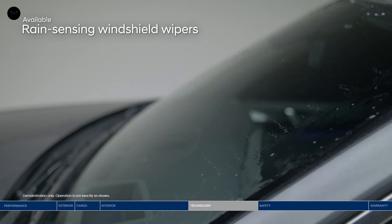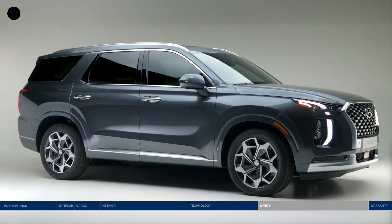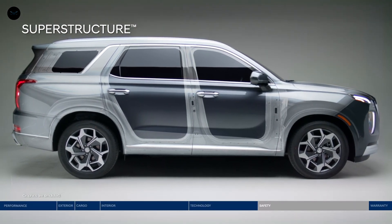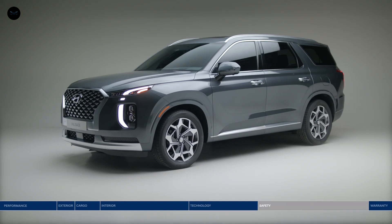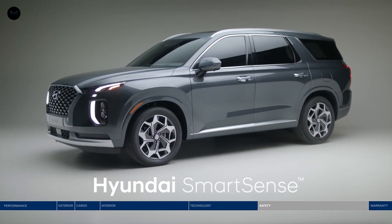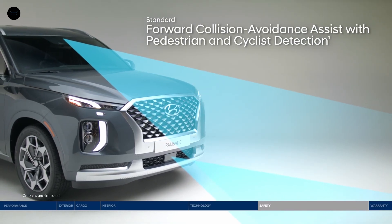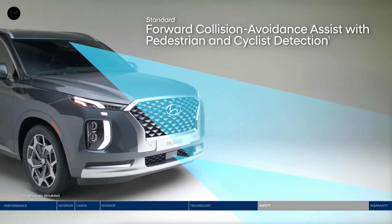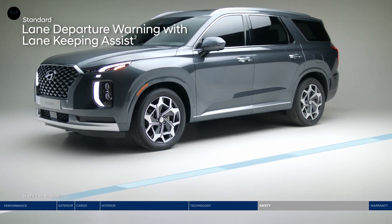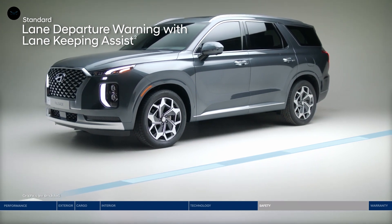Another feature that gives you one less thing to worry about is the rain-sensing windshield wipers. The Palisade makes the safety of you and your passengers a top priority, starting with the superstructure — made of advanced high-strength steel that's designed to be stronger, stiffer, and lighter. This strong frame is paired with Hyundai SmartSense safety innovations. Forward Collision Avoidance Assist alerts you to a potential collision with a vehicle, pedestrian, or cyclist, and if you don't stop in time, emergency braking can be applied. If you drift outside your lane, Lane Departure Warning with Lane Keeping Assist alerts you with audible and visual cues, and can gently correct your steering to help you remain within your lane.